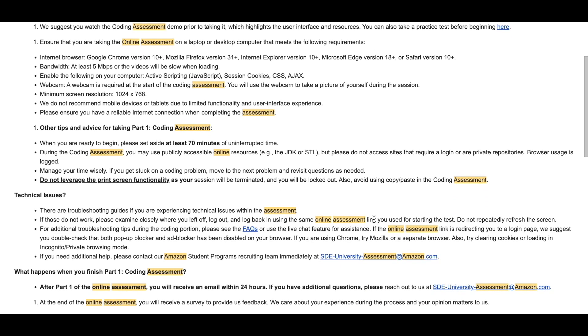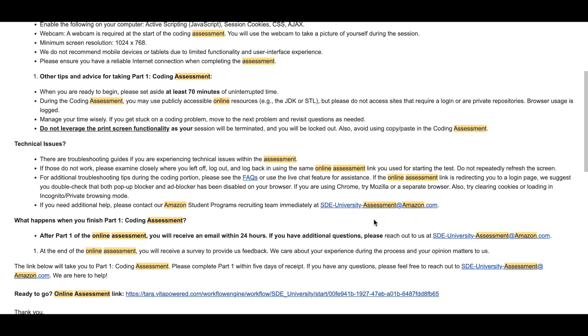Both of the problems were relatively easier than what I had read on the internet and heard on Reddit. One was an easy LeetCode-style problem and the other was a medium LeetCode-style problem. I barely took about 70 minutes to solve both of them optimally and submitted my solution in that time.